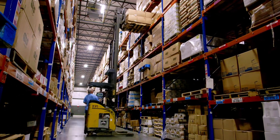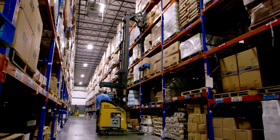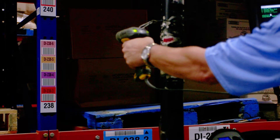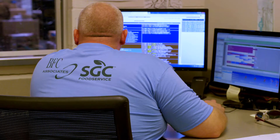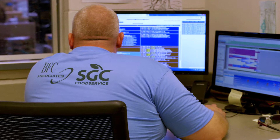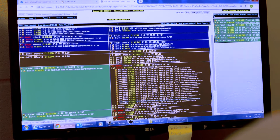In a smooth, user-friendly process — from point-of-product receipt to customer order delivery — BFC Software will improve selection accuracy up to 99.99%, often reducing errors to 1 in 15,000 cases or eliminating errors entirely with advanced technology and process.